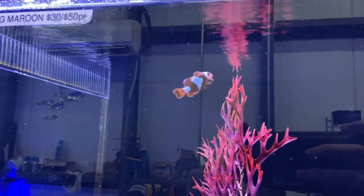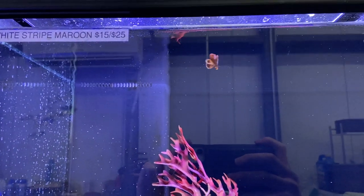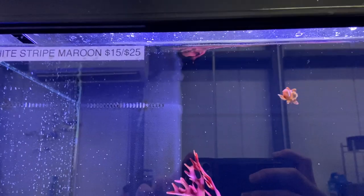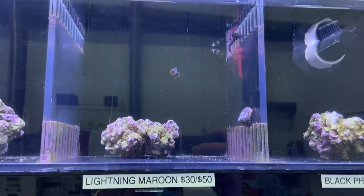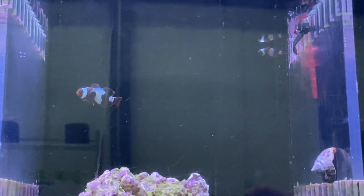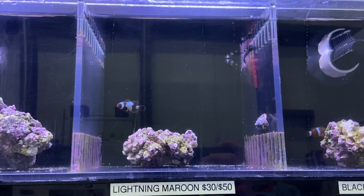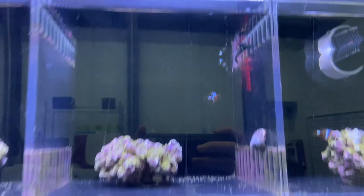That being said, maroon clownfish — especially lightning maroon clownfish — are the coolest types of clownfish you can get in your tank. They're honestly some of the coolest fish in the saltwater realm. They are beautiful, really cool. So if you can get past that aggressive stage, especially when they're babies trying to figure things out and find a mate, and integrate them well with your tank and other fish, you're going to love the purchase.